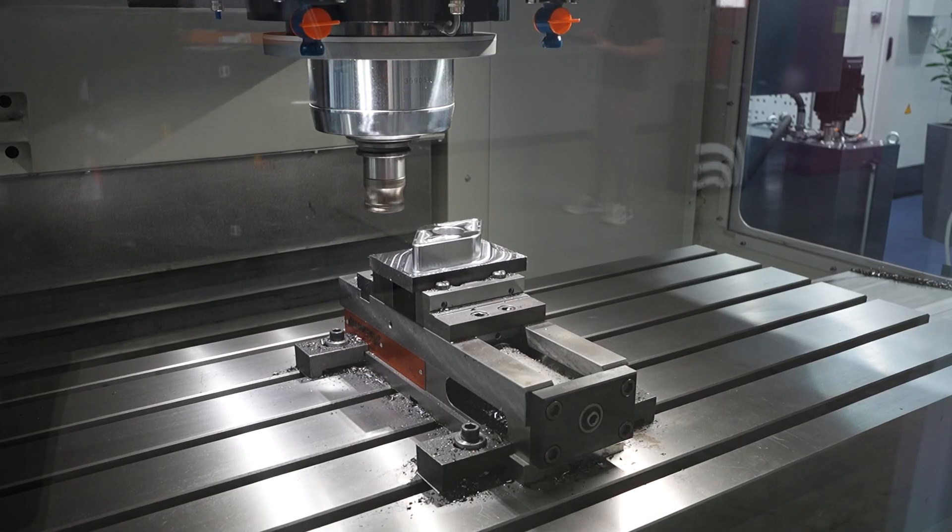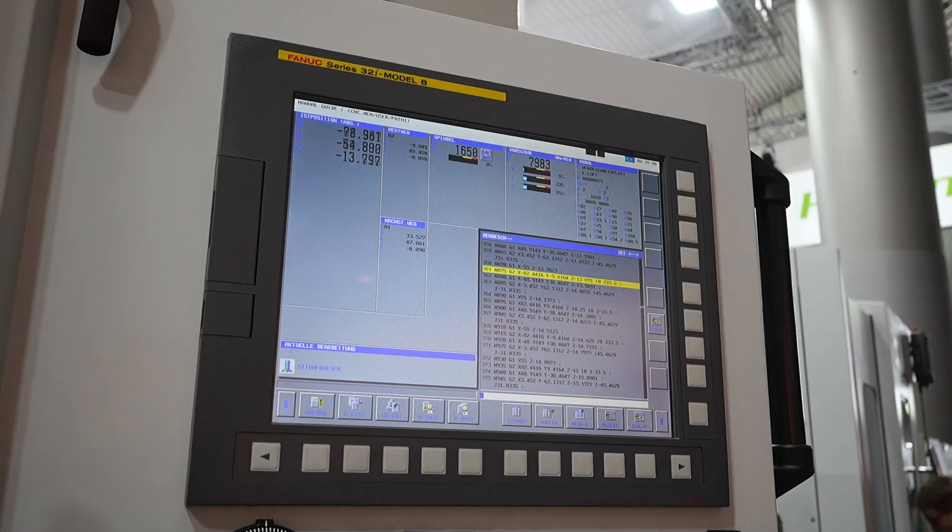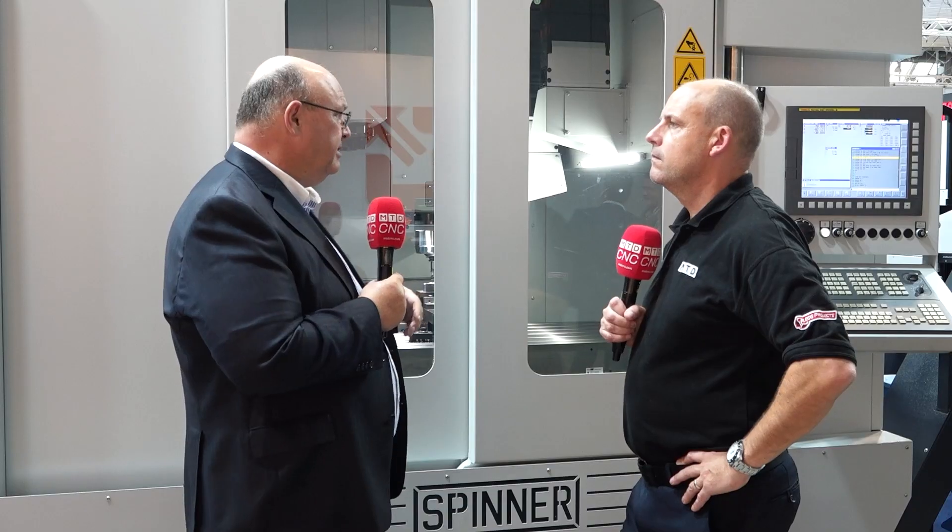First of all, we offer different versions of spindles according to the application of the customer — let's say high speed up to 20,000 RPM for a moulding application, or you can have belt-driven high-torque rigid spindles for heavy duty cutting. So you can configure the machine according to your application. We also offer three different control systems from Siemens, Heidenhain, and Fanuc, and we've also put in some small features like adjustable operator panels for more ergonomics.